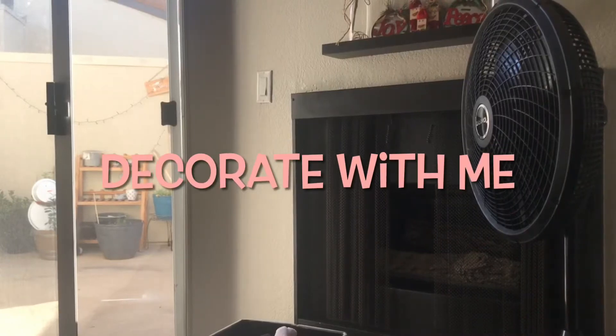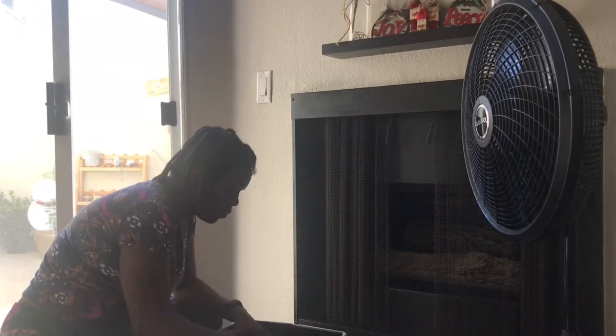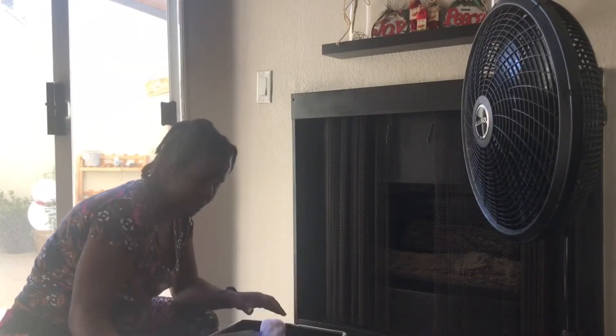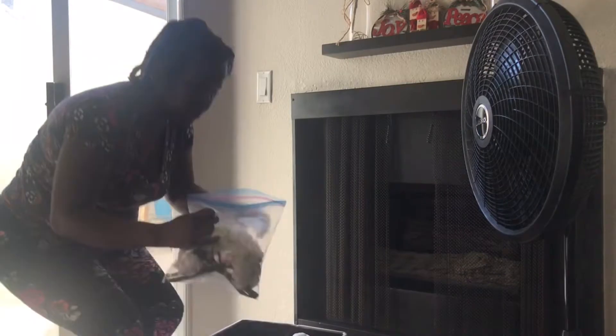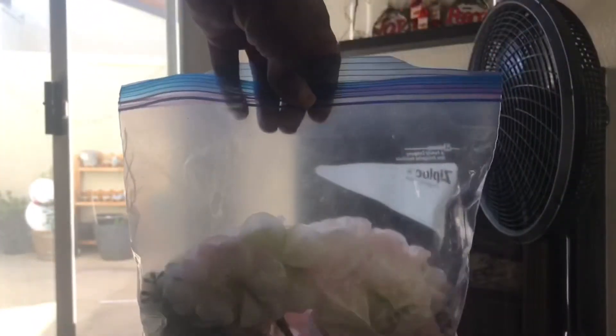Hey everybody! Welcome back! If you're new, I want you to subscribe, comment down below, and give it a big thumbs up. We're going to do a decorate with me video. We're getting rid of my Christmas stuff and we're saying hello to springtime and my normal decor that I have around my apartment.